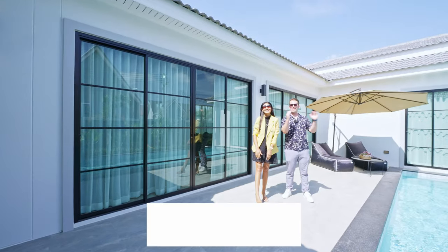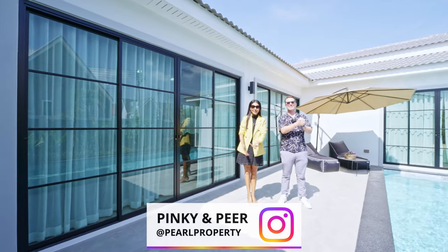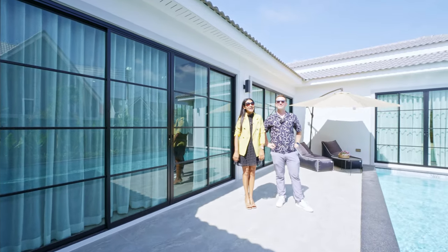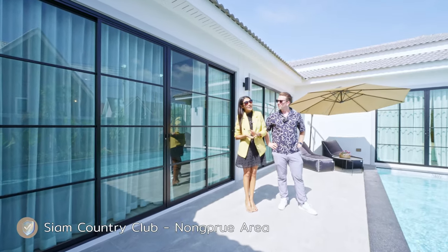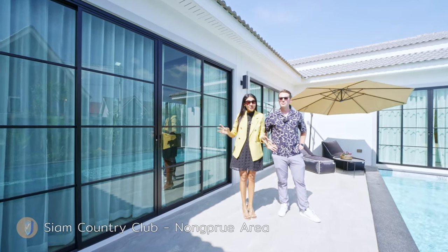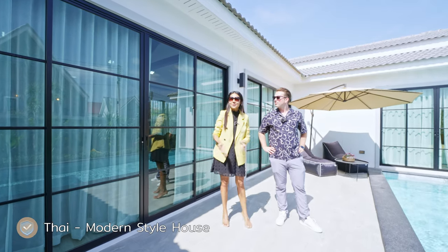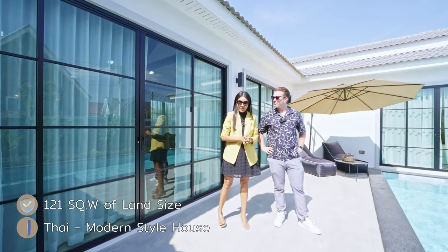Hi guys and welcome back to yet another episode. Today I'm here again with lovely Pinky. Good morning. Today we are near Siam Country Club Road around Nongpur area. We're going to show you the Thai modern style house. Big land, 121 square wah.